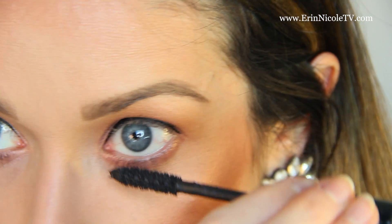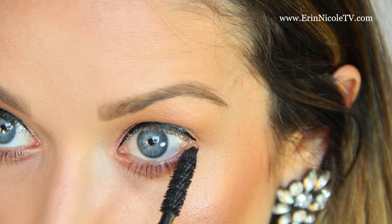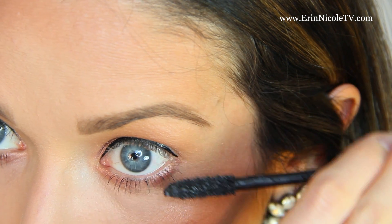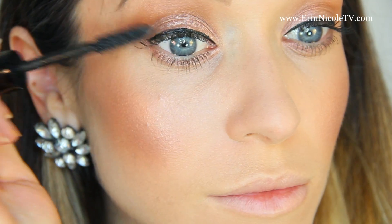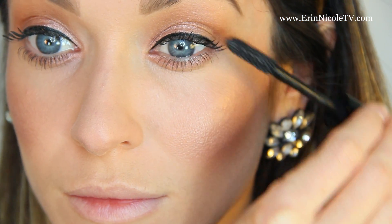I coat my upper and lower lashes with Le Volume mascara, and I'll do as many coats as time allows. If I'm really rushing, it's a quick one-two step. But if I have a little bit more time, I'll be patient and just take my time to build up some volume in my lashes.